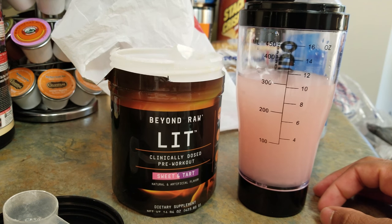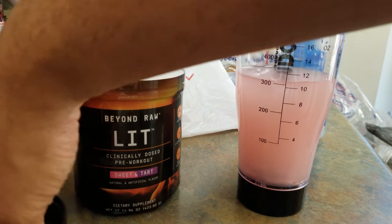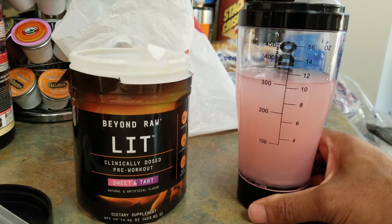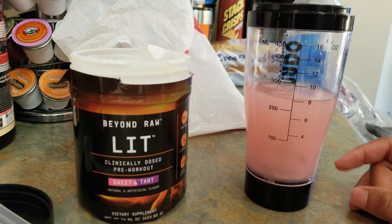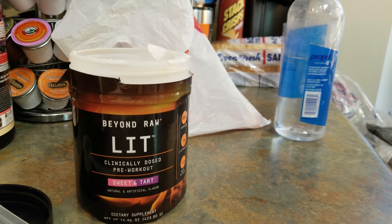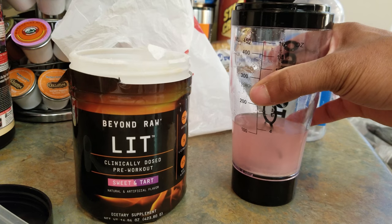Check out that tornado spin — this is like a category four; you definitely want to take cover from the tornado. Emergency evacuation into the system! Alright, check it out — I like to turn mine up and chug it. I don't really sip on mine, but to each their own. Let's go.